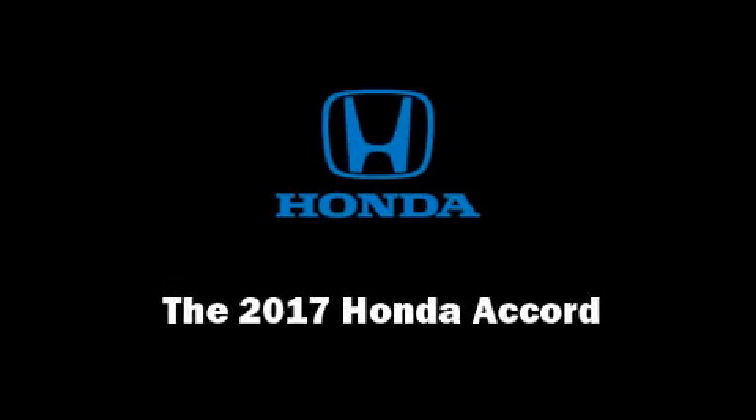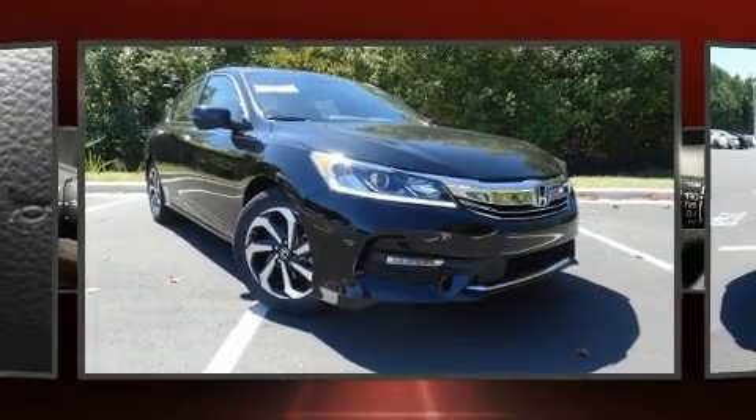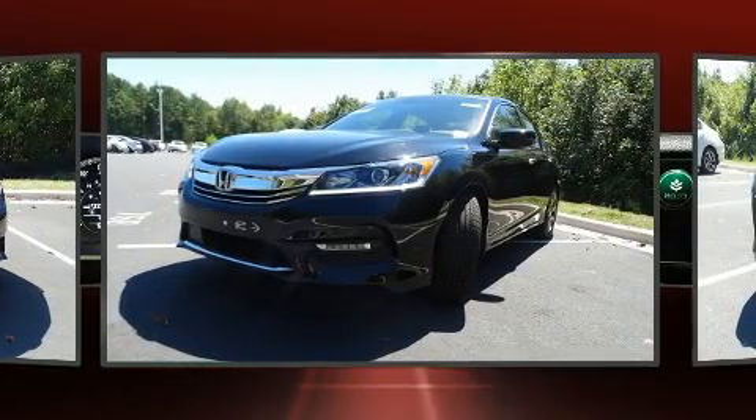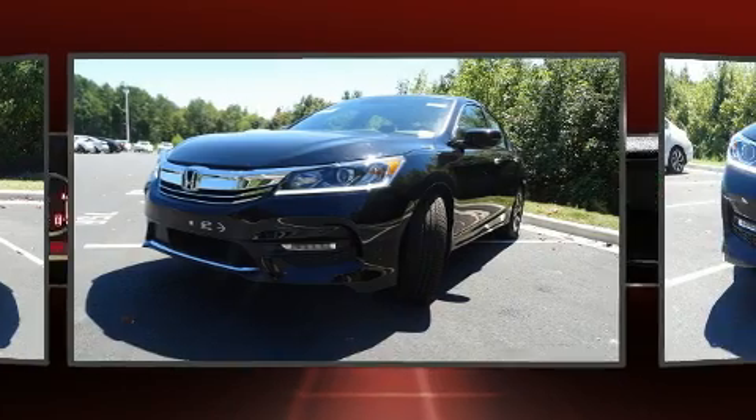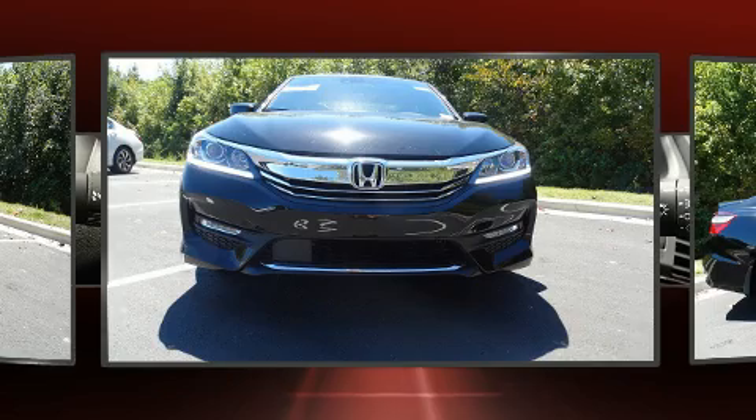Introducing the 2017 Honda Accord. This four-door, five-passenger sedan is ready to drive off the showroom floor. It features an automatic transmission, front-wheel drive, and a 3.5-liter six-cylinder engine.